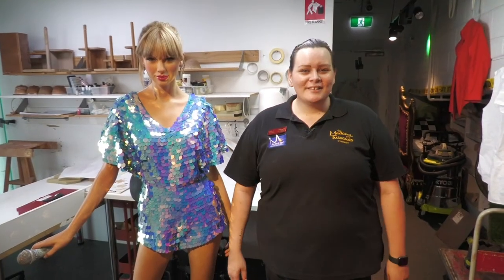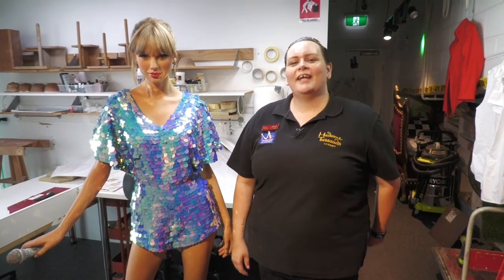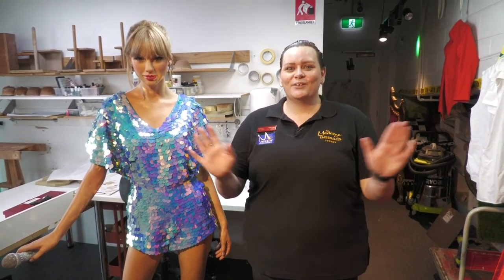So thanks for tuning in. I hope you learned something new on how we recreate our wardrobe on our figures. Tune in next Sunday, where we take you behind and into Sydney life.